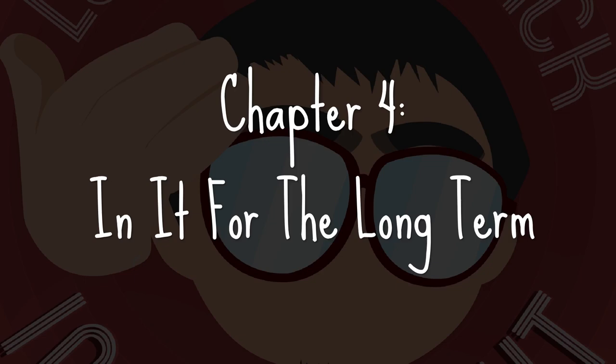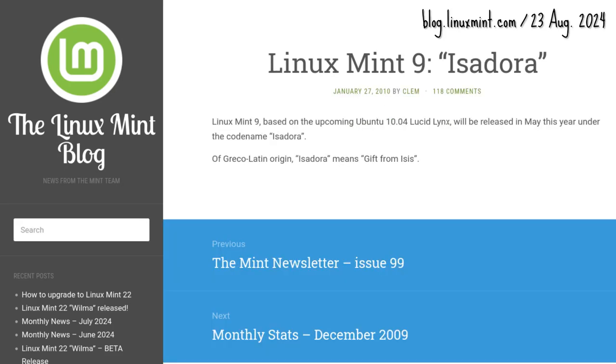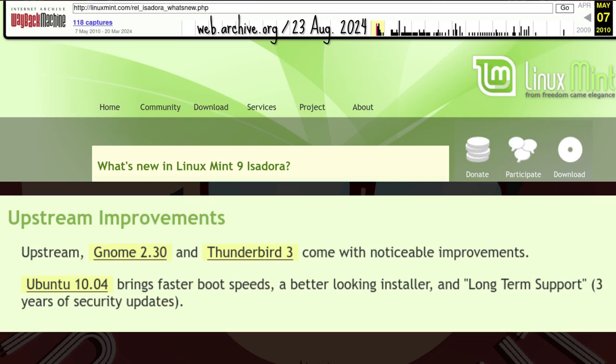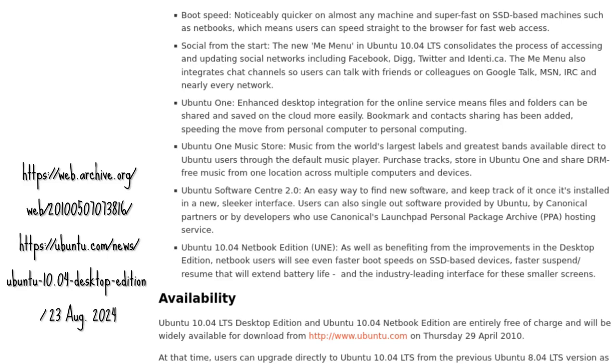Chapter 4: Init for the Long Term. Mint's second LTS release came almost two years after the first. Named after the gift from Isis — no, not that Isis — Linux Mint 9 Isadora went gold on 18 May 2010, released six months after 8 Helena. Isadora was based on Ubuntu 10.04 Lucid Lynx, also an LTS release, from April 2010.